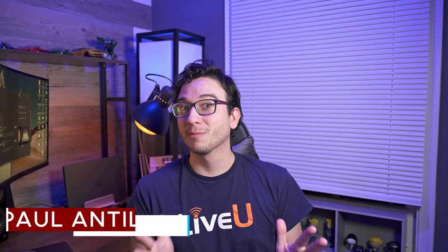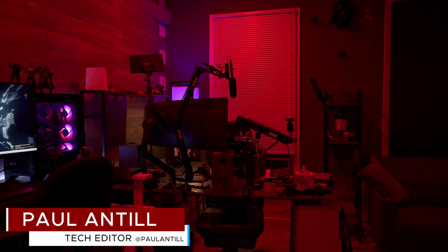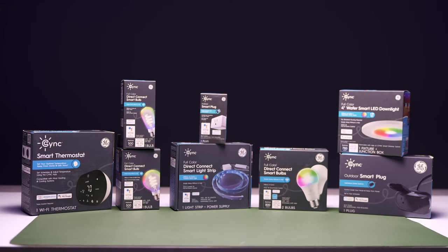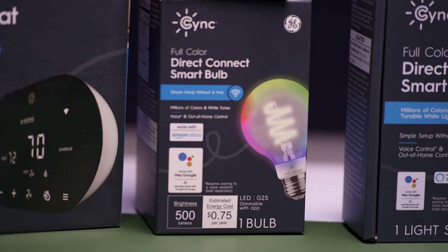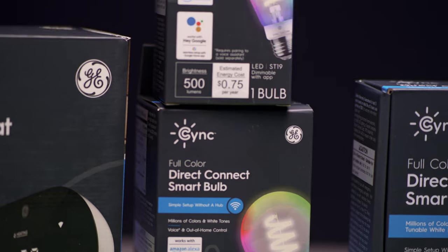This is Paul with makeuseof.com, and I'm going to start the video off by asking you a really simple question. Would you rather pay $61 for a pack of three smart light bulbs, or would you rather pay $45 for a pack of four? For less than half the price of the leading smart lighting brand, you can give your home, office, or space a major smart home upgrade without breaking the bank.